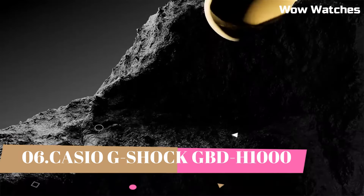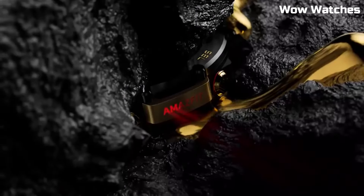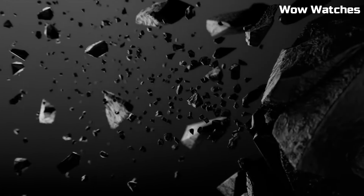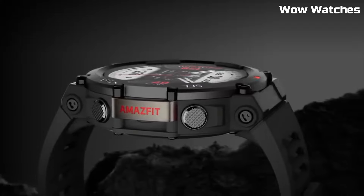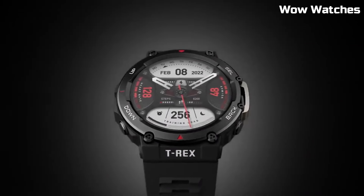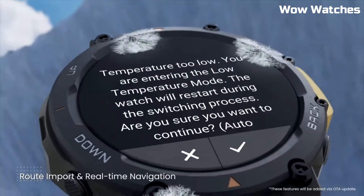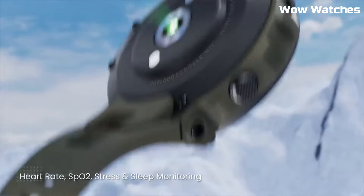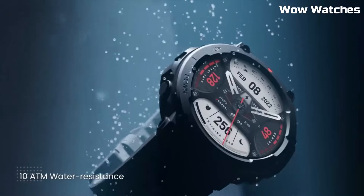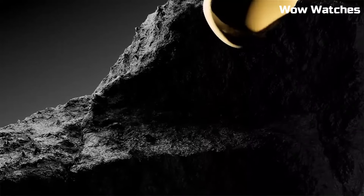Number 1: Amazfit T-Rex 2. The Amazfit T-Rex 2 is a rugged outdoor GPS smartwatch designed to withstand extreme conditions and provide accurate location tracking and fitness monitoring. It features a durable, military-grade build with a 1.3-inch AMOLED display protected by Corning Gorilla Glass 3. It is water-resistant up to 100 meters and has passed 12 military-grade certifications, making it resistant to extreme temperatures, humidity, and shock.